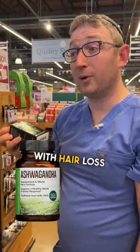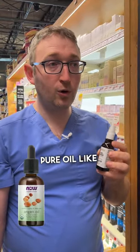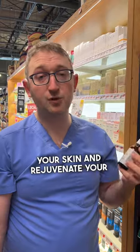Ashwagandha can help a lot with hair loss, and you'll see it in a lot of hair loss supplements. Some people get worried about using oils for your face because they may clog your pores, but really well-processed pure oil like argan oil or jojoba oil should not clog your pores and can help to repair and rejuvenate your skin a little bit.